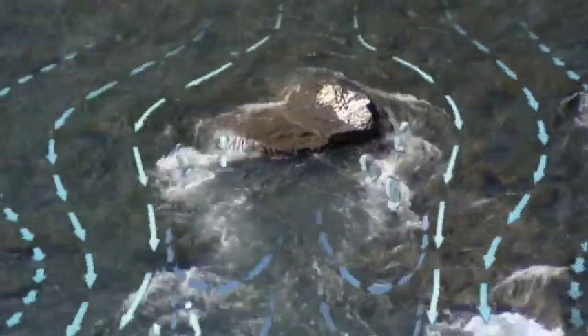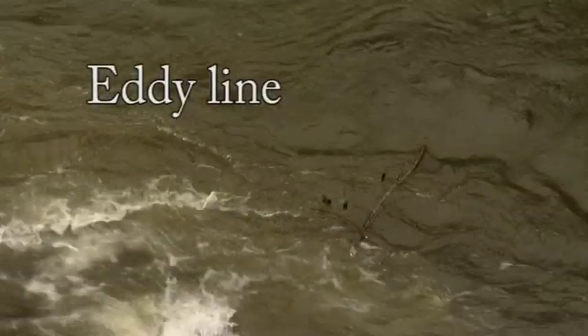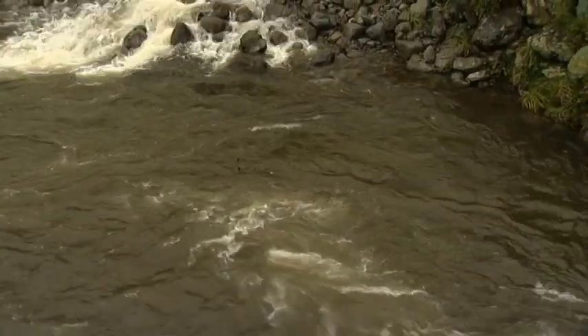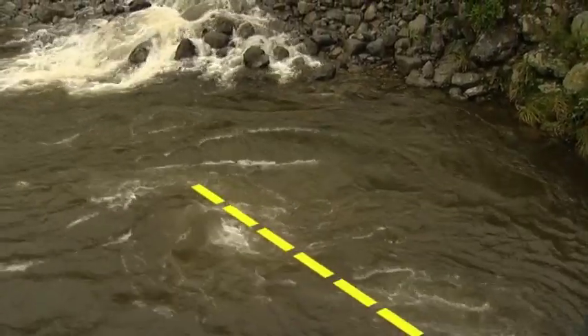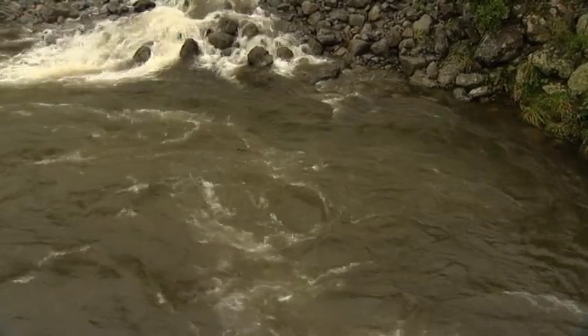In the eddy the water flows in a reverse direction to the river, providing a calmer area of water. The calmer water is often used by kayakers and river swimmers to have a rest. The eddy fence or eddy line is the line between the two directions of flow of the water, indicated by a quite distinct line of white water. To cross the eddy line requires some effort — kayakers do this with ease while swimmers need to swim hard to get across the eddy line.